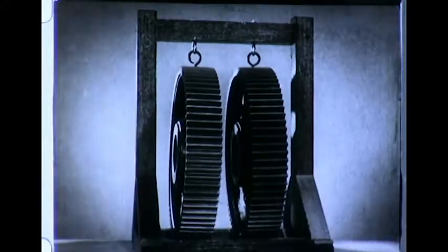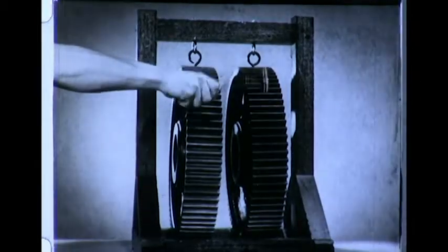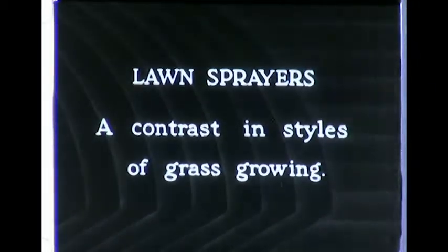Quiet gears of this type help to eliminate noise from machinery. In India, during the dry season, lawns are still watered by this crude and inefficient method of sprinkling. Natives draw the water manually from wells, pour it into animal skin bags, and then, before too much has leaked out, hurriedly splash the water upon the parched grass.